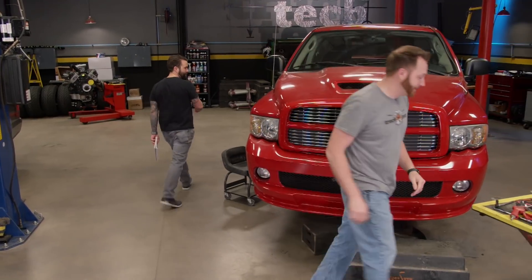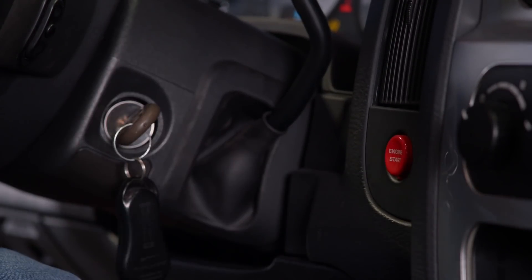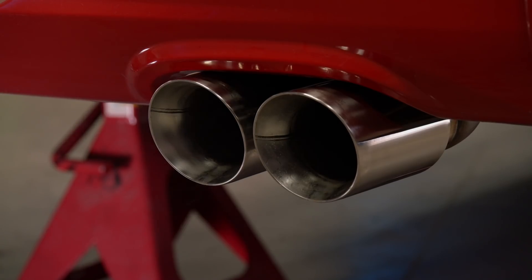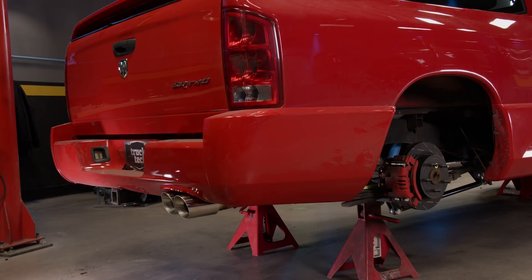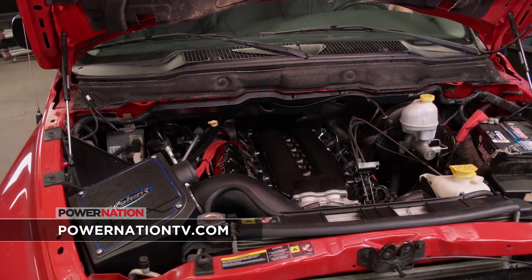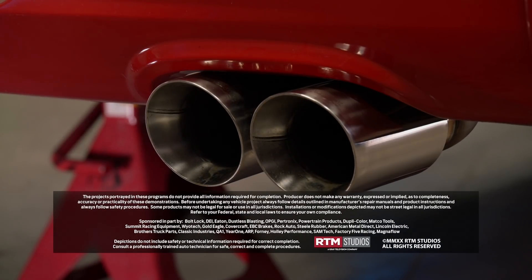You're definitely going to need that budget to take on the SRT, but we can't finish the day without at least hearing one of these trucks — let's fire this thing up. I'll give you this one — this thing sounds pretty gnarly. It is definitely unique. If you have any questions about anything you saw us build today, check us out at PowerNationTV.com.